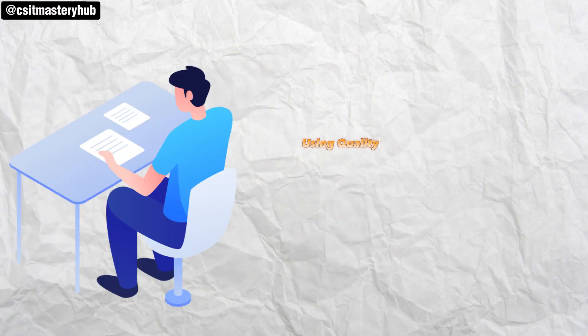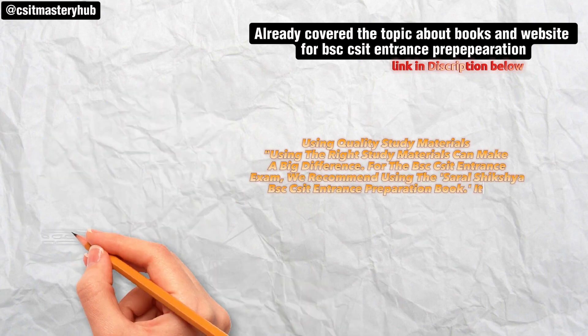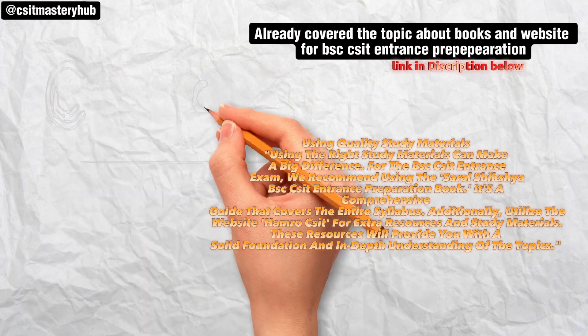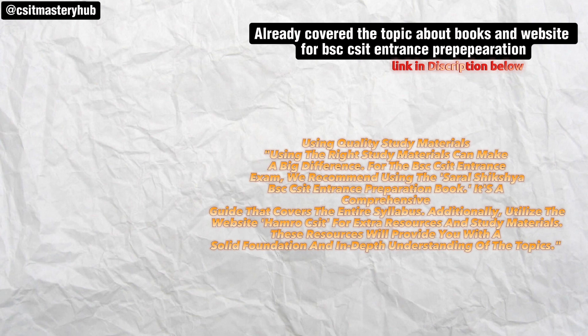Using the right study materials can make a big difference. For the BSCCS IT Entrance Exam, we recommend using the Saral Shiksia BSCCS IT Entrance Preparation Book — it's a comprehensive guide that covers the entire syllabus. Additionally, utilize the website HAMROSIF for extra resources and study materials. These resources will provide you with a solid foundation and in-depth understanding of the topics.